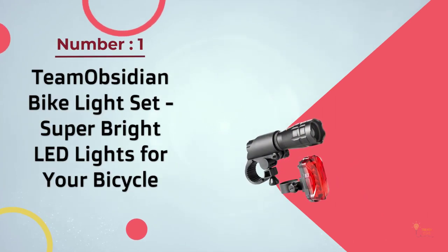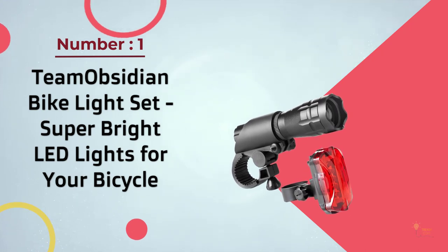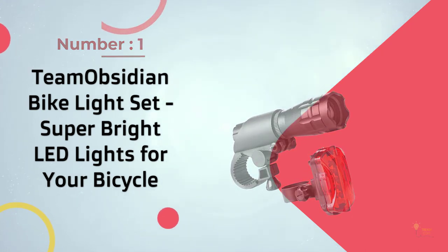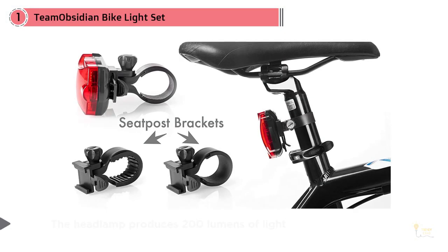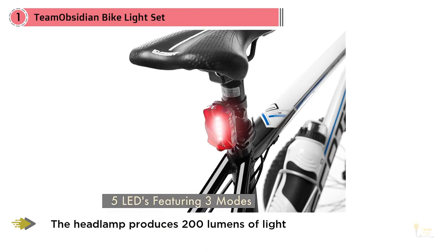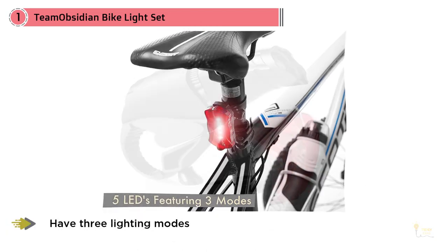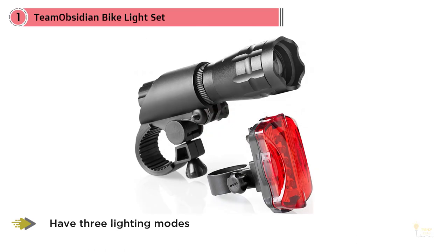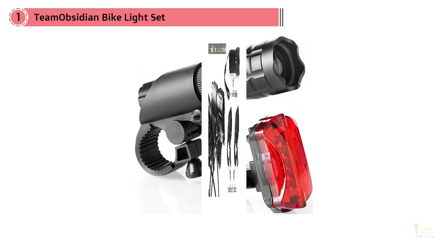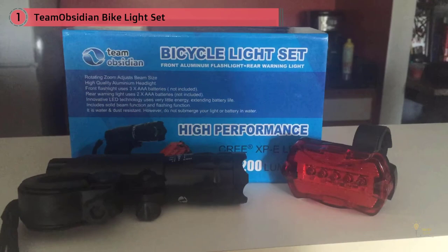Number one, most popular: the Team Obsidian bike light set — super bright LED lights for your bicycle. If your funds are limited but you still want to ride safely, consider picking up the surprisingly well-built and bright Team Obsidian bike light set. One downside is usability out of the box: batteries aren't included, and you'll need five triple-A batteries. I recommend getting rechargeable versions.